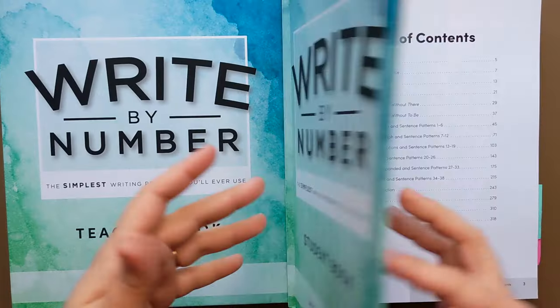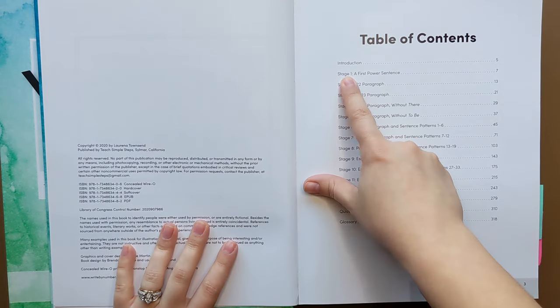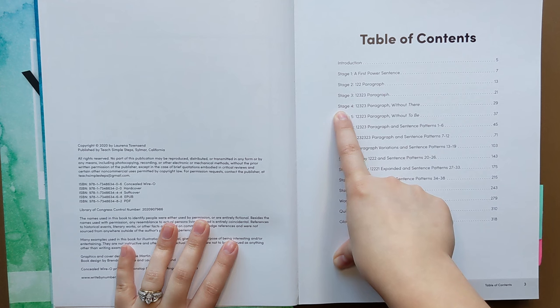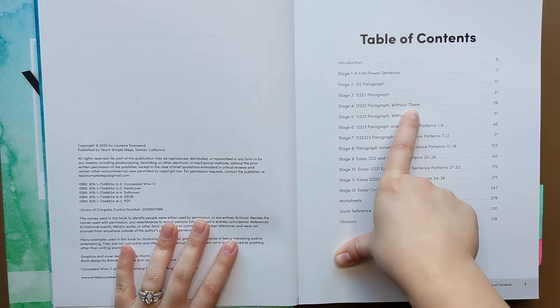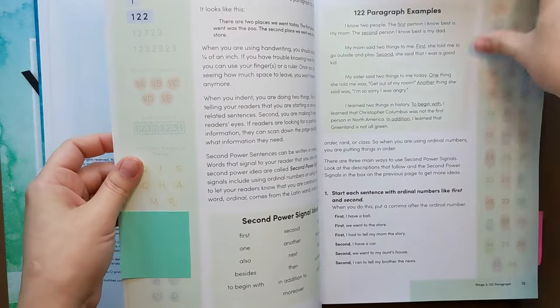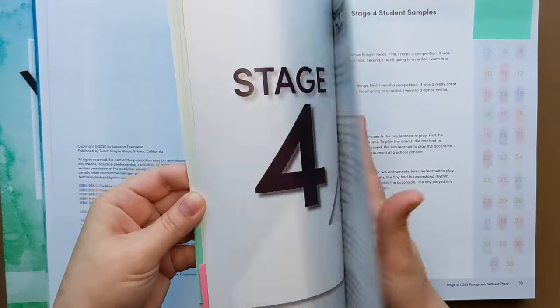All right, so now I'm going to flip the camera around and just show you some recent work that we did with Write By Number. With my daughter's permission, I'm showing her writing. I really wanted to show you guys an example of what this actually looks like in real life. So here we go. Okay, so with my fourth grader, she has worked through stage one, stage two, stage three. She just recently got to stage four. So let me show you how we started with stage four. This is the student text. This is my teacher book over here.